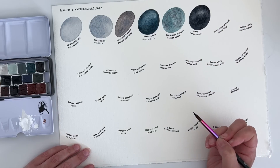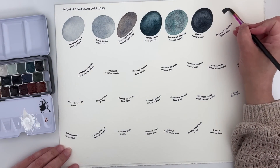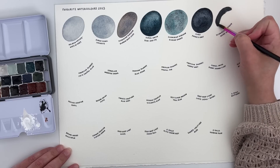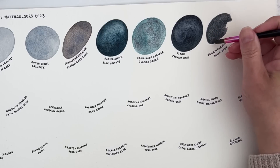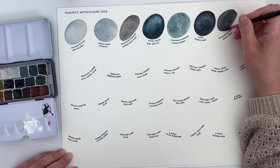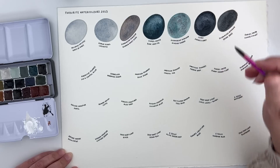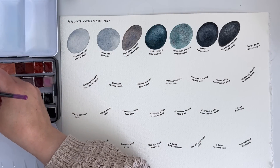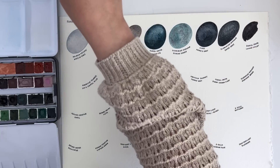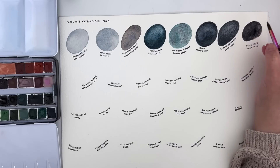The next one is another Schmincke Horadam colour — this time it's Shire Grey, from the super granulation range. I included Shire Blue in one of my favourites videos either last year or the year before, but I've since come to realise that Shire Grey is actually more me. It feels darker and more subtle than the Shire Blue, although I still like Shire Blue too. It's a really nice grey if you're looking for something slightly different and you like granulating colours.